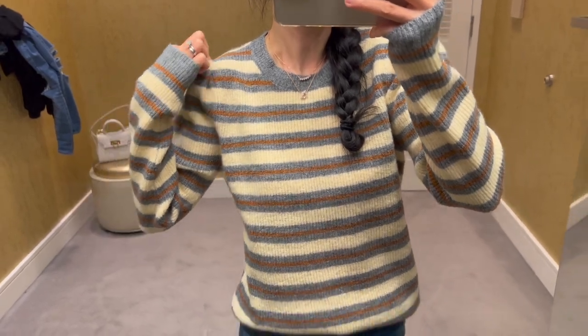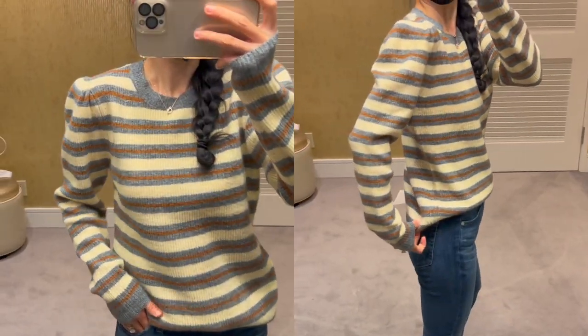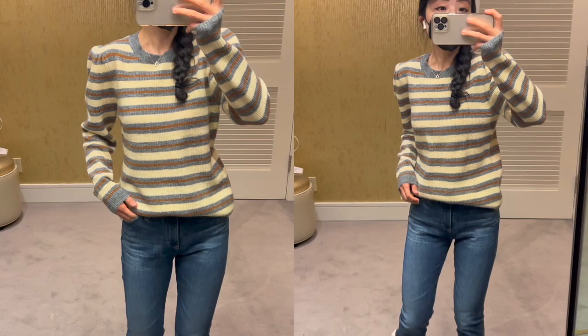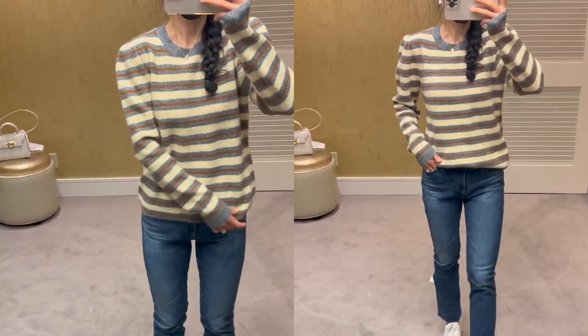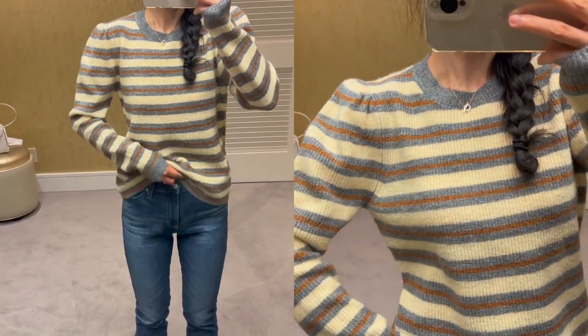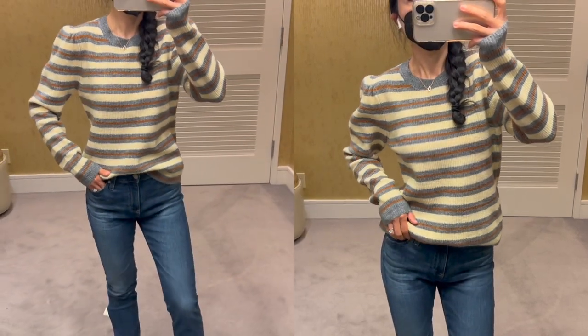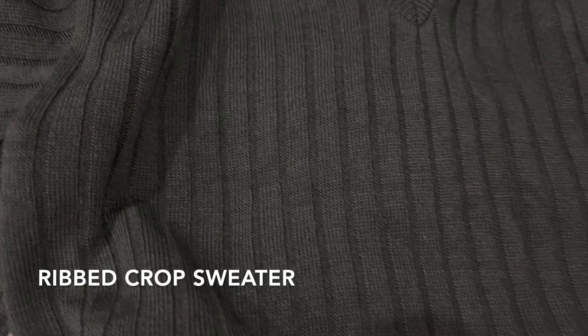This cozy striped sweater feels super cute and warm. The shoulder details are super flattering. It's also available in another color — I couldn't find it in my size, so I'm wearing a size medium here. However, online has all sizes available right now, which I'll link down below. The regular price is $69 and it's currently on sale for $45.